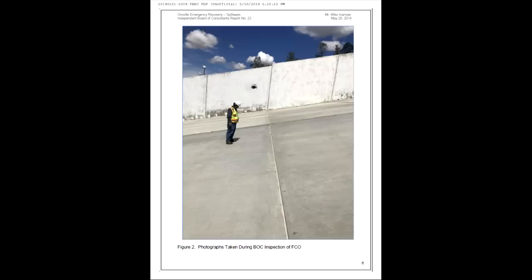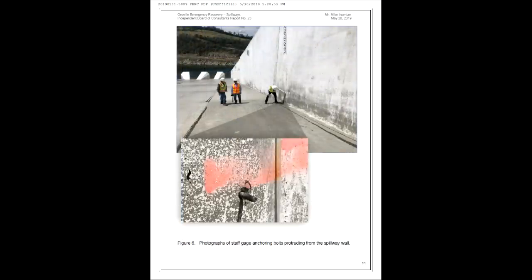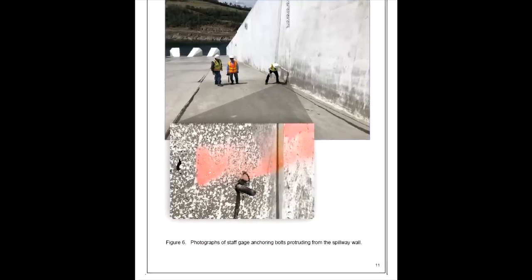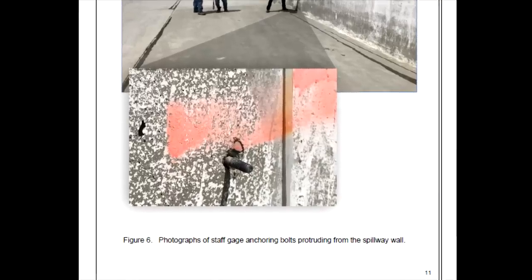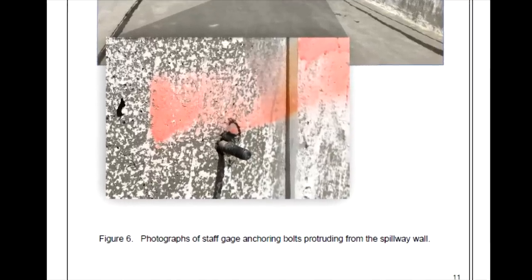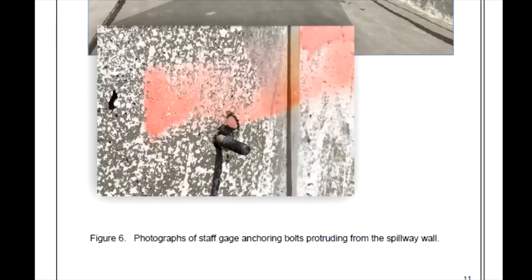The Bach observed all the threaded bolts protruding from the spillway walls that were used to mount the staff gauges on the inside face of the walls. See Figure 6. Although not intentional, these bolts provided an opportunity to monitor for cavitation damage since such a protrusion into the flow should initiate cavitation. All of the bolts at each staff gauge mounting location that were below the flow line of the recent FCO spillway release showed no evidence of cavitation damage. The Bach recommends that the bolts used to fasten the staff gauges to the inside face of the spillway walls be removed flush with the face of the wall, and that the staff gauges be replaced with the staff gauge information painted on the walls.